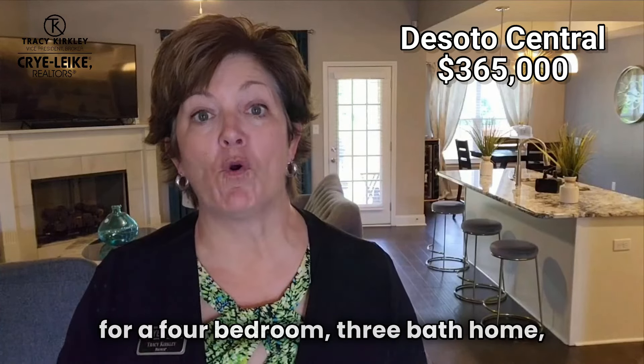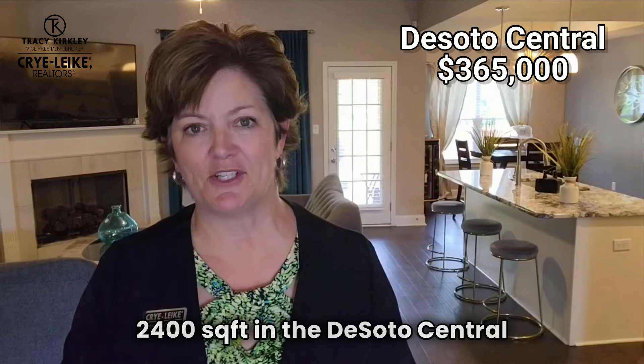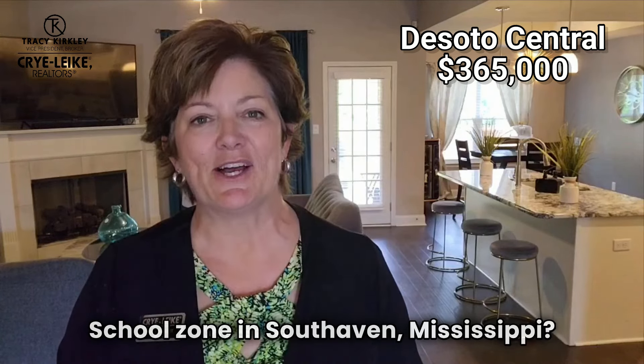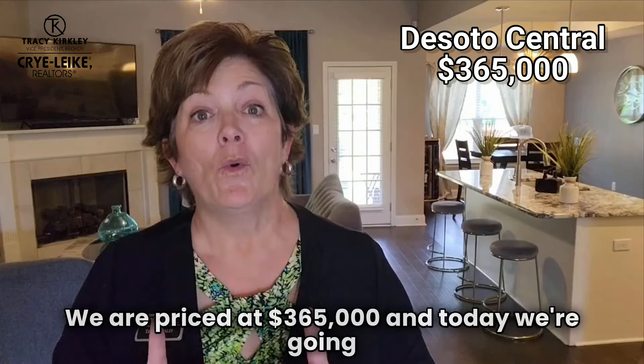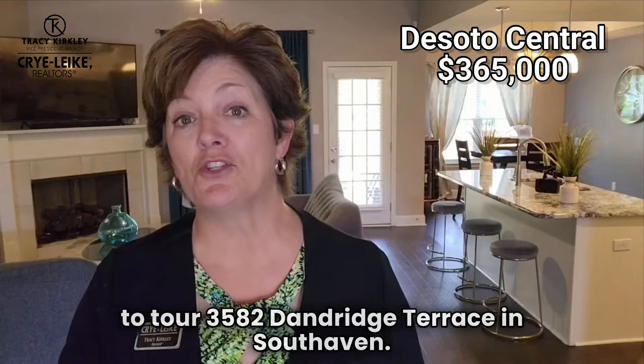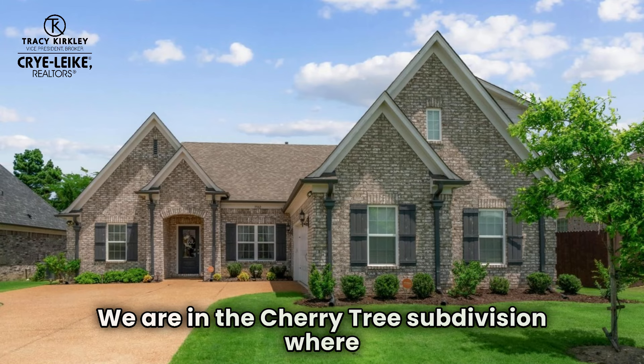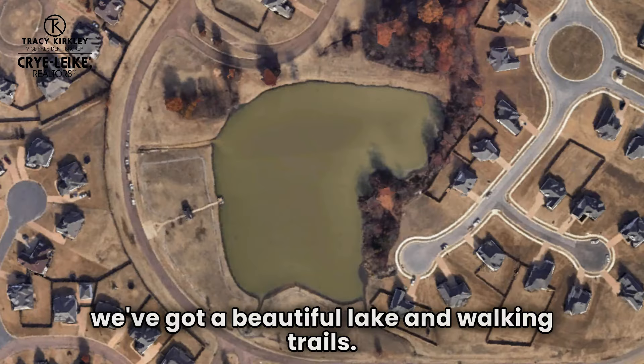Who do you know that's looking for a four-bedroom, three-bath home, 2,400 square feet in the DeSoto Central School Zone in South Haven, Mississippi? We are priced at $365,000. Today, we're going to tour 3582 Dandridge Terrace in South Haven. We are in the Cherry Tree Subdivision, where we've got a beautiful lake and walking trails.